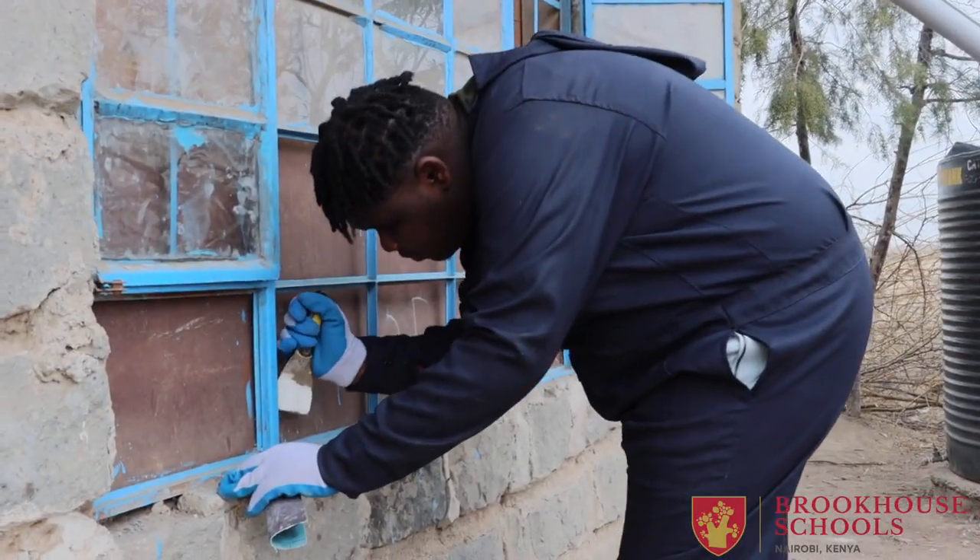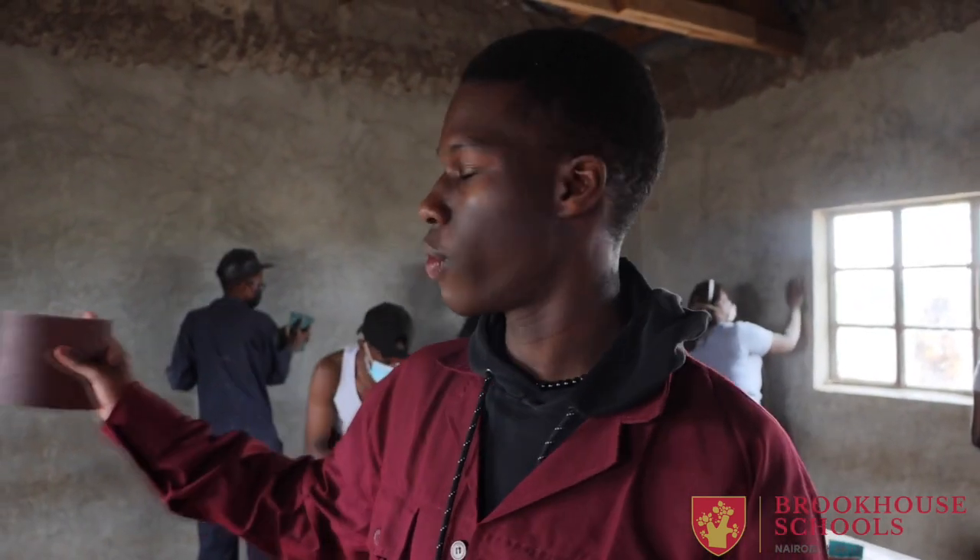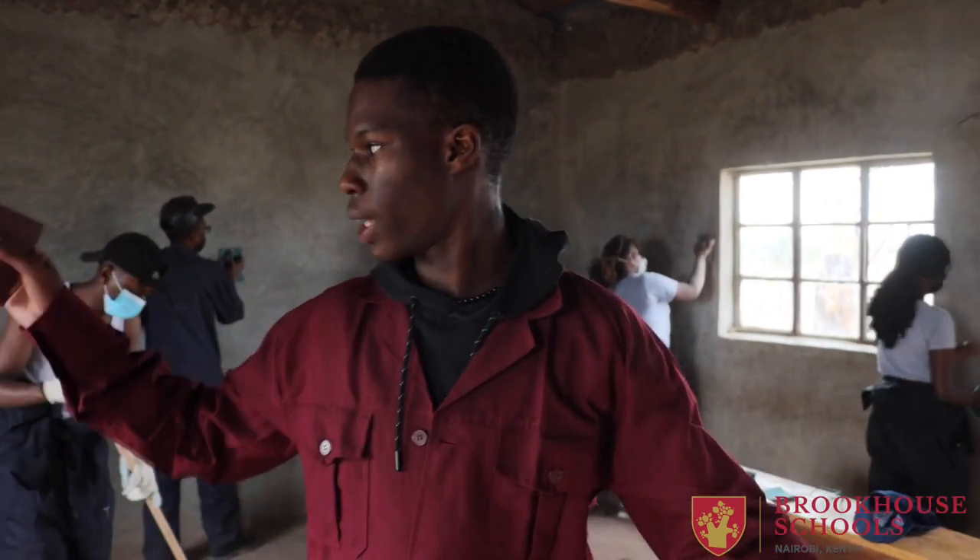We are basically sanding the walls and removing the posters, prepping it for painting. This is cluster 4 and we are sanding the wall. We've already prepped it, removing the posters and everything. Now we're soon to finish sanding and paint the blackboard.